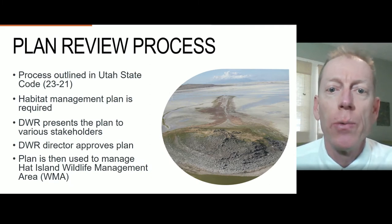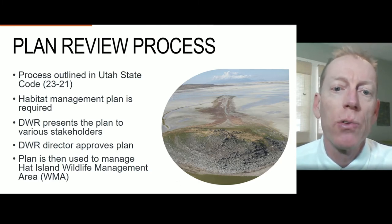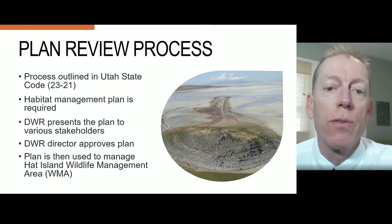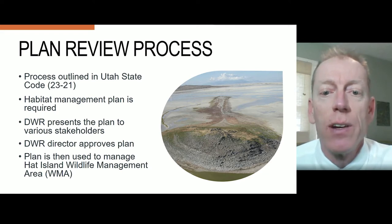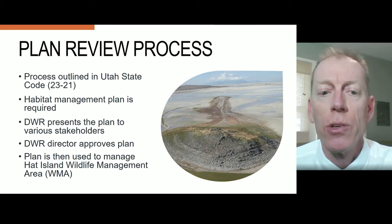Utah State Code requires a prepared management plan for each wildlife management area and stipulates what should be included in each plan, such as proposed or anticipated uses, management limitations or conditions, inventory of existing conditions, desired future condition of the area, strategies to achieve the desired future condition, and any reallocated forage, water or other resources.